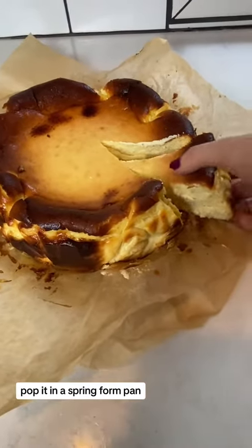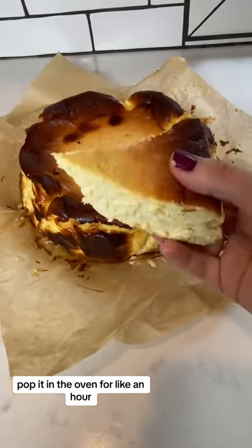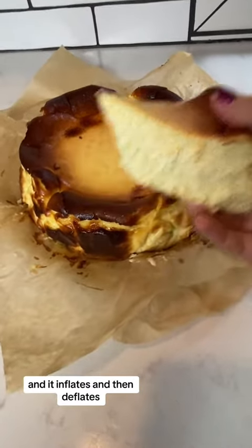Look at that texture — it is beyond, it's so delicious.